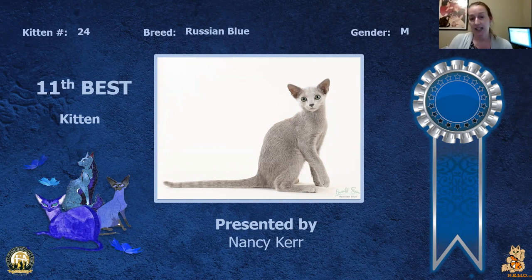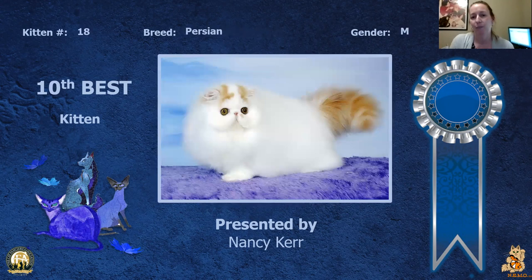My 11th best is my Russian Blue male. Really nice color to this cat's coat, nice profile, head shape, eye color and shape. He is my 11th best.